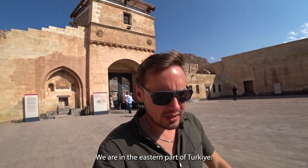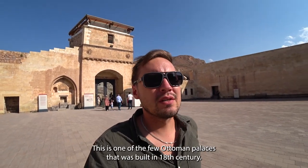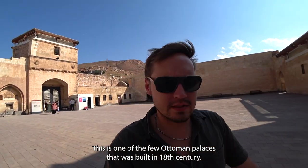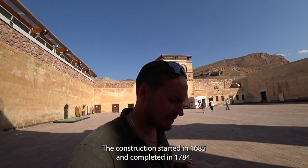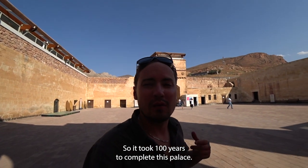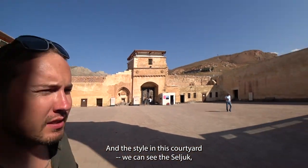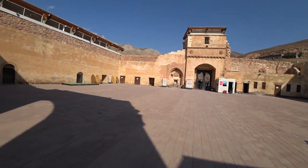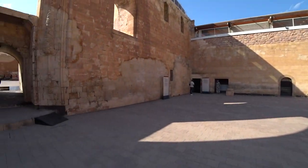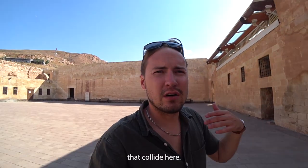Welcome to Ishak Pasha Palace. We are in the eastern part of Turkey, neighboring Iran. This is one of the few Ottoman palaces built in the 18th century — construction started in 1685 and was completed in 1784, so it took 100 years. In this courtyard we can see the Seljuk, Ottoman, Persian, and also Armenian styles — a mixture of cultures that collide here.